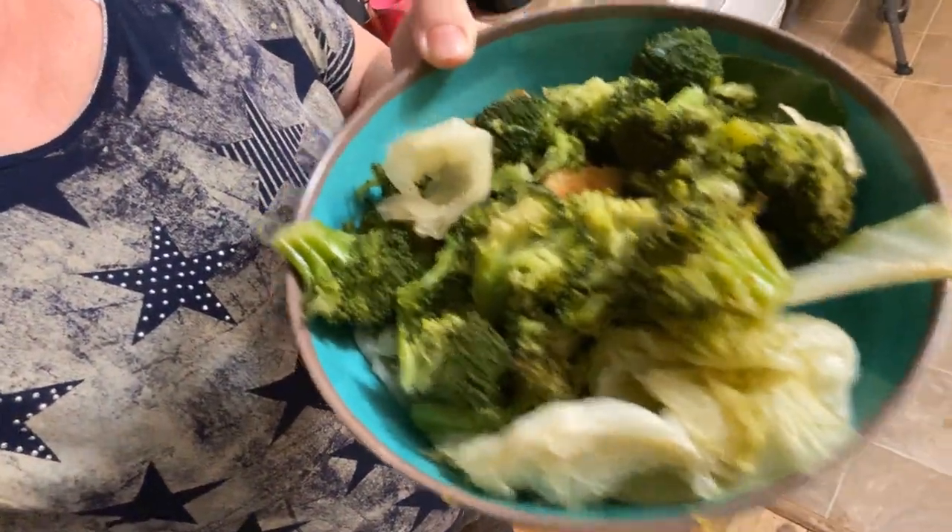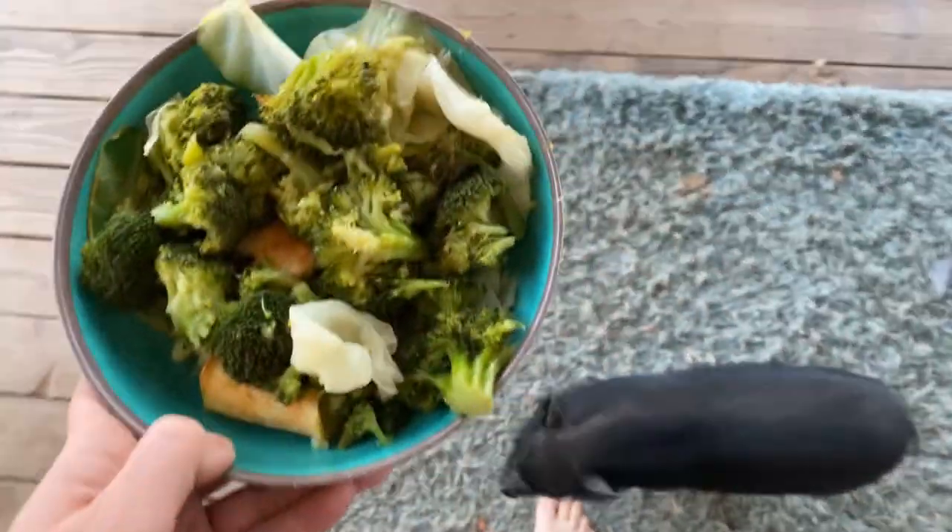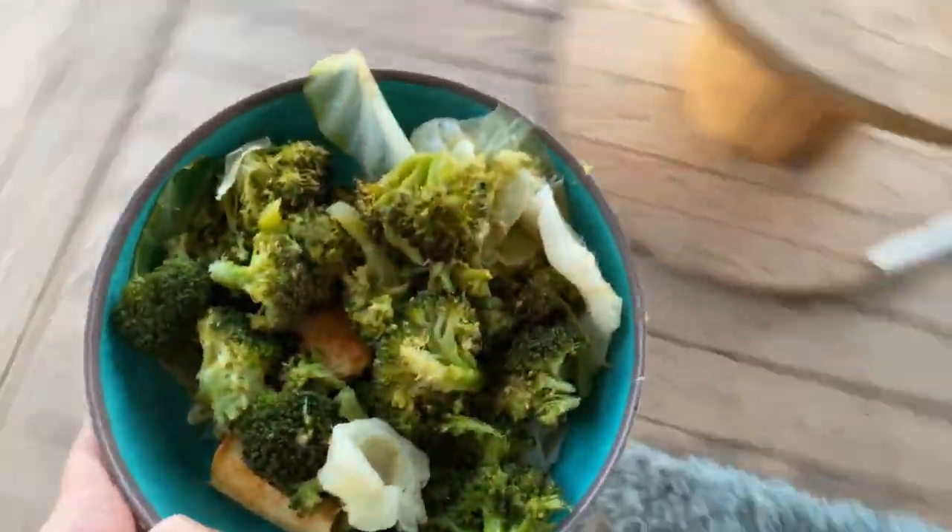So we've got cabbage and broccoli. I'm gonna go feed this to Bootsy and show you what that's about. She is the biggest pig! Bootsy, I got something for you — where do you want to eat? Let's see, right over here.